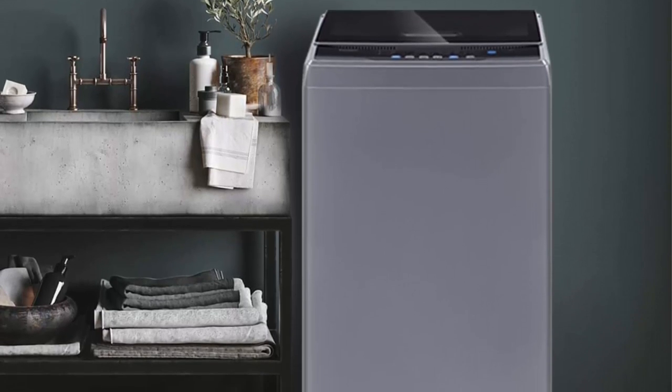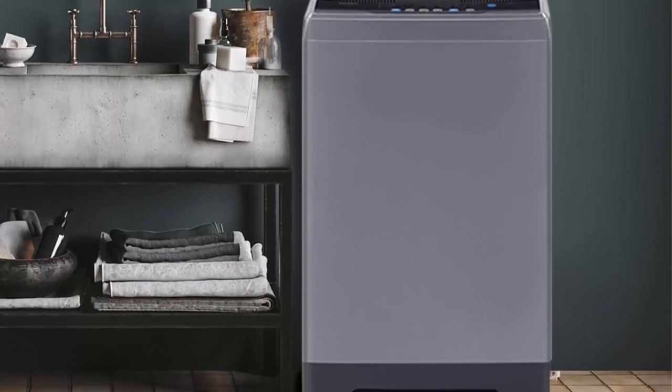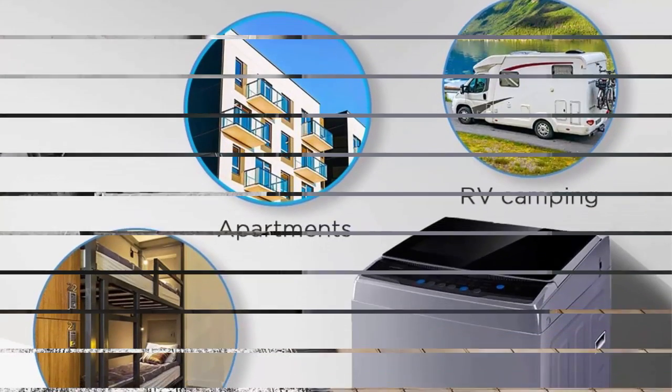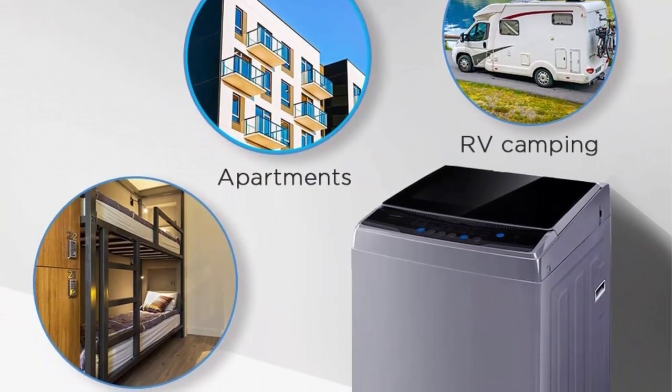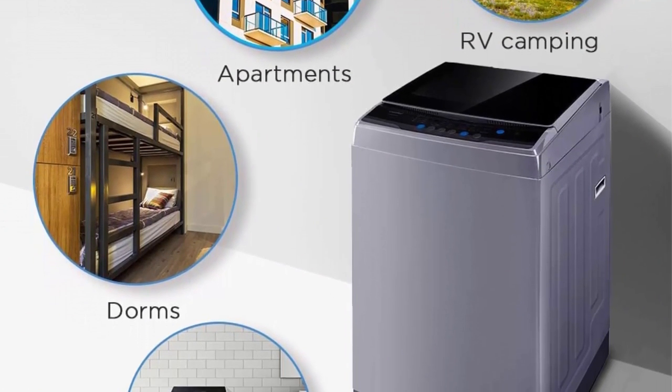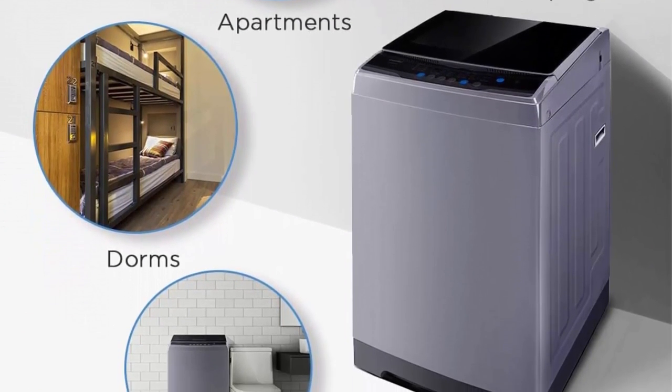With a capacity of 1.6 cubic feet, it provides ample space for handling a moderate amount of laundry. Its portable design allows for easy transportation and storage, making it suitable for small apartments, dorm rooms, or RVs.